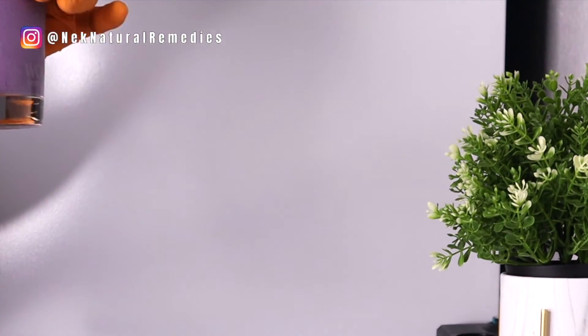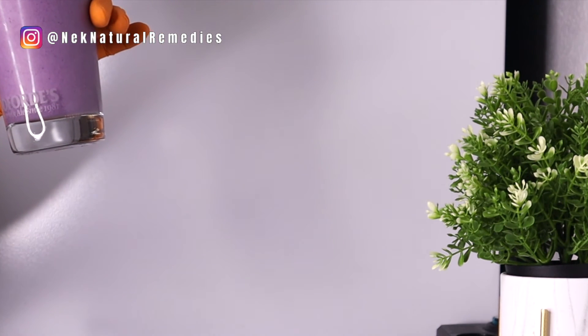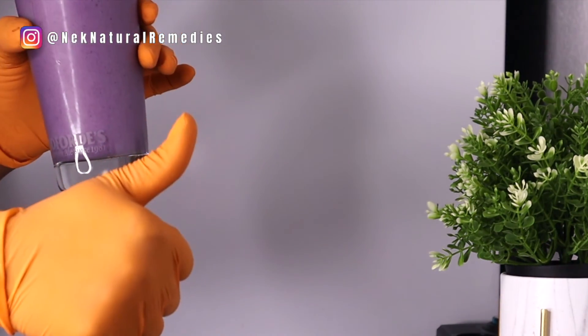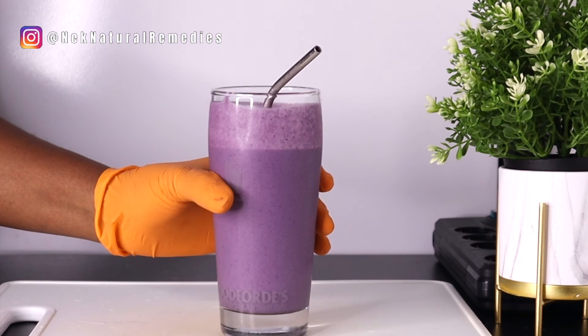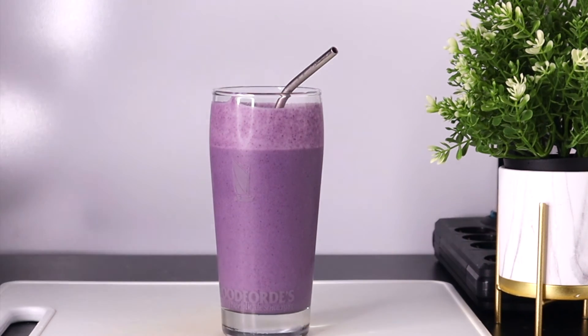Cheers! It tastes so good. This is what your brain needs to function and to be able to remember things. And you're going to benefit a lot from it — the ingredients used here are also good for your general health, so your other parts of the body will benefit too.